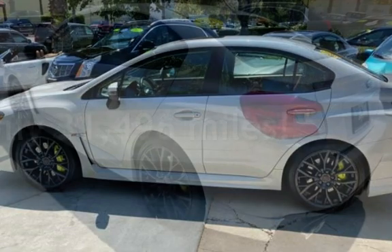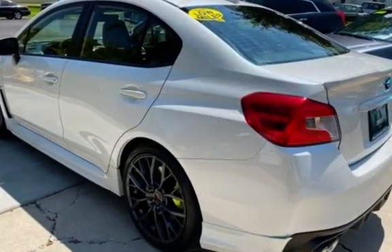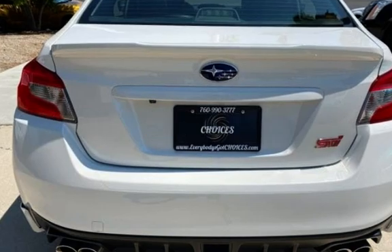This Subaru is a great value with less than 32,000 miles on the odometer. Estimated fuel economy for this vehicle is 17 miles per gallon in the city, and 22 miles per gallon on the highway.